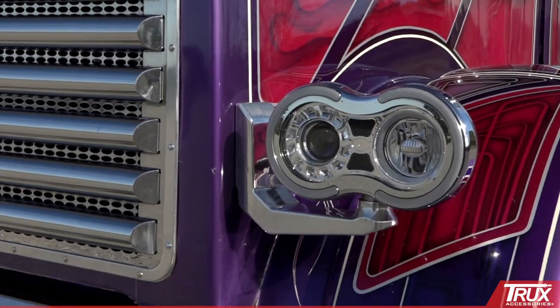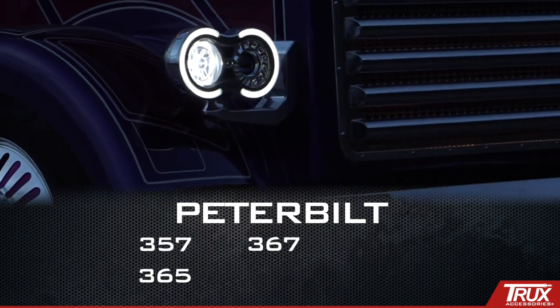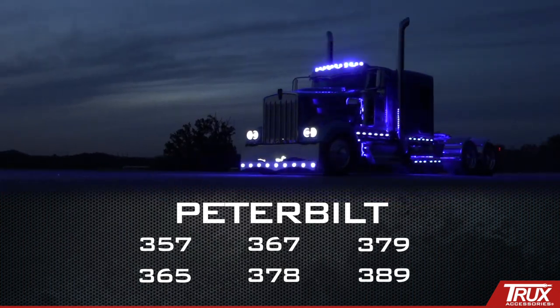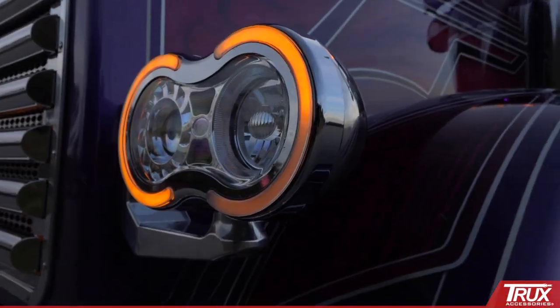Mounting is simple, and these stunning headlights are designed to fit Peterbilt 357, 365, 367, 378, 379, and 389, and will also fit custom applications for most trucks.